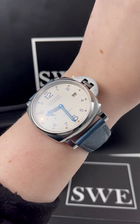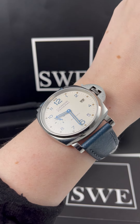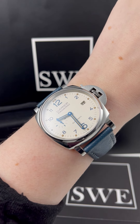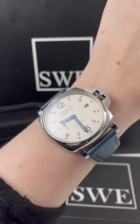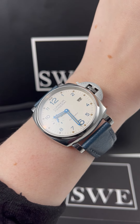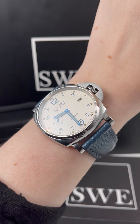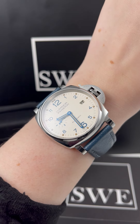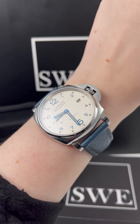If you want a watch that's going to make you look and feel really cool from a really interesting brand that makes really neat watches, you can't overlook this watch. Whether you're a lady or a man and you want a smaller Panerai, this is a great choice. You should definitely check out this watch and our entire Panerai collection at SwissWatchExpo.com.